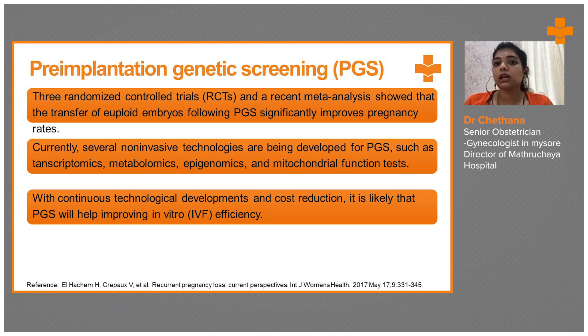Randomized controlled trials and recent meta-analysis show that the transfer of euploid embryos following PGS significantly improves pregnancy. Currently, several non-invasive technologies are being developed for PGS, such as transcriptomics, metabolomics, epigenomics, and mitochondrial function tests.